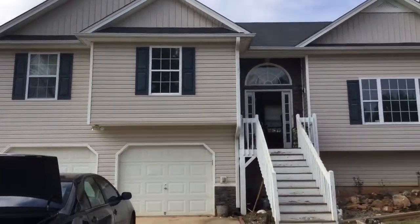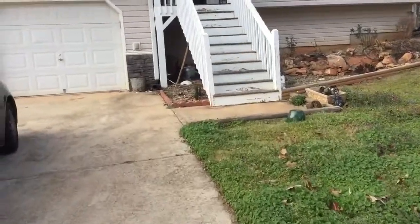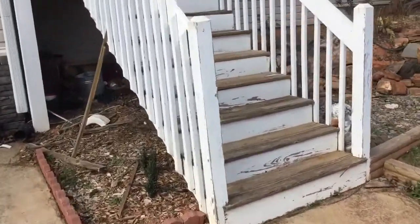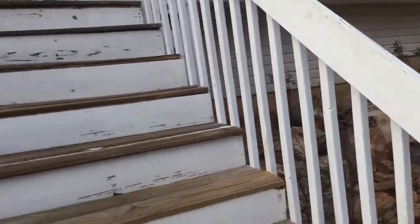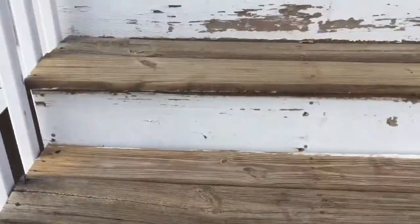This is a rehab video for 47 Walnut Creek in Dallas, Georgia. The exterior needs pressure wash and trim paint. There are some trims that need to be replaced on the front porch.